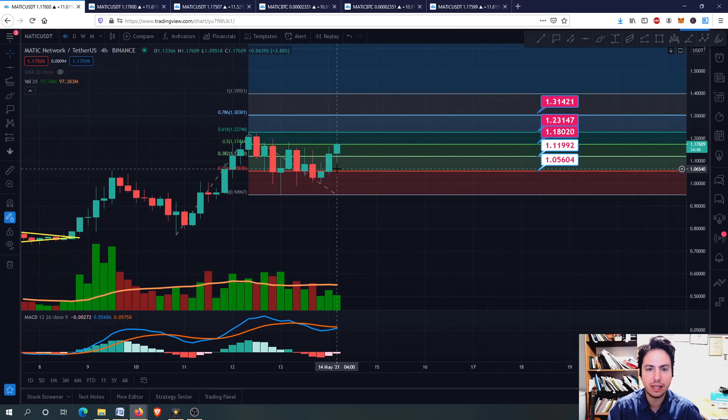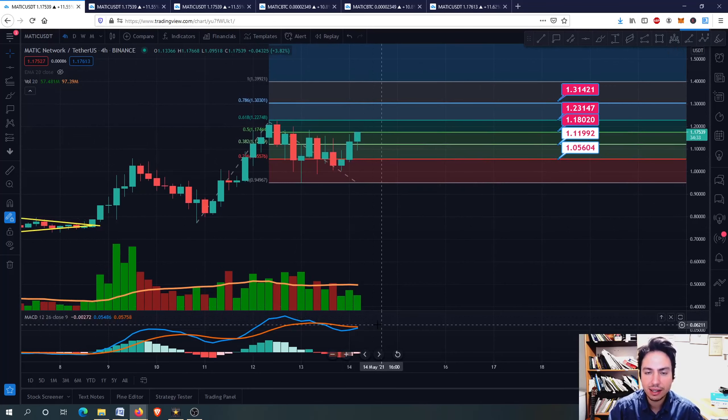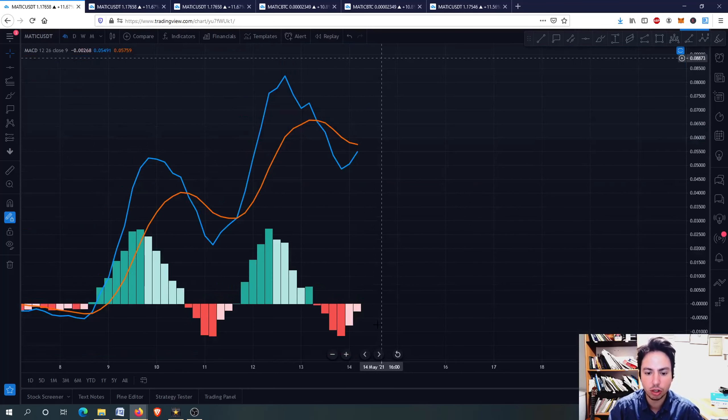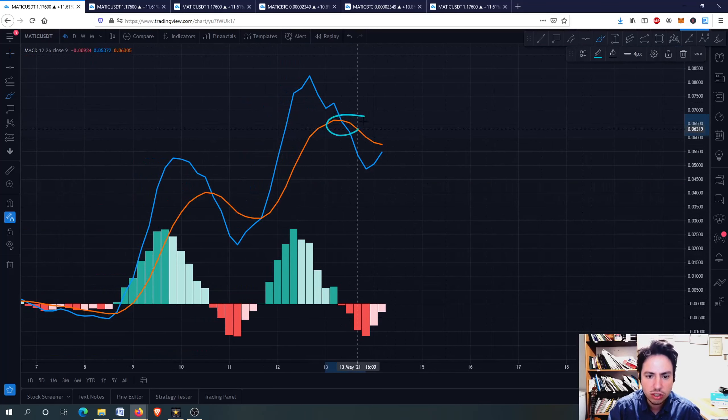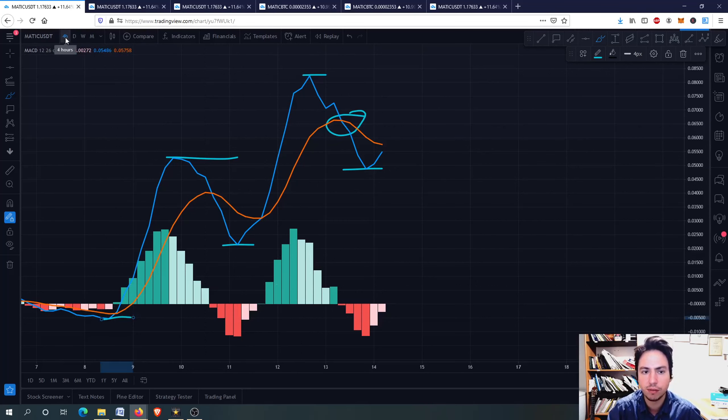I believe, guys, the reason I have always told you that Matic will go up is because of the Matic against Bitcoin chart, which I will show you afterwards. The one thing I want to show you, and I've told you multiple times, is that I don't care about this bearish cross. As long as we are making higher lows and higher highs on the 4-hourly frame. In the 4-hourly frame here, you can see on the top left of your screen - I am on TradingView and I've applied the MACD indicator.